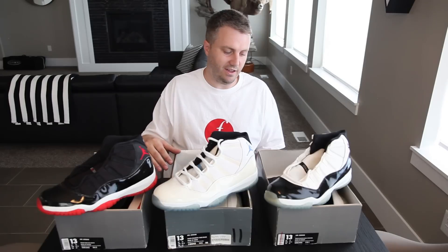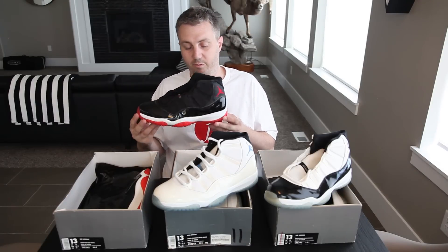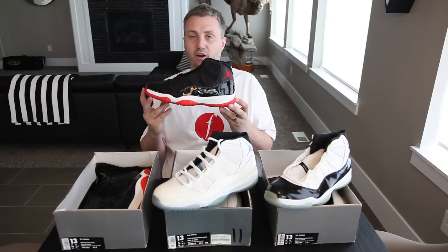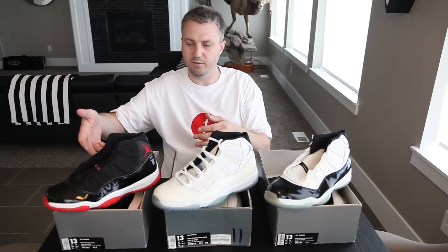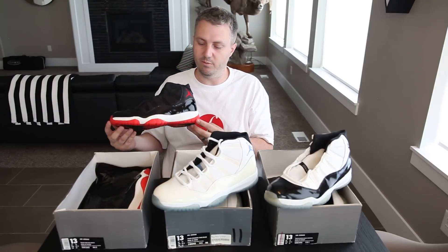I definitely want you guys to take a look at them because you don't get to see the whole set every day. These are probably the greatest sneakers ever made. When the Breds came out they were extremely popular — everybody wanted them. The Breds came out November 95, I think the Columbias were February 96, and these also came out in 96. Jordan was in the playoffs and these are just iconic.